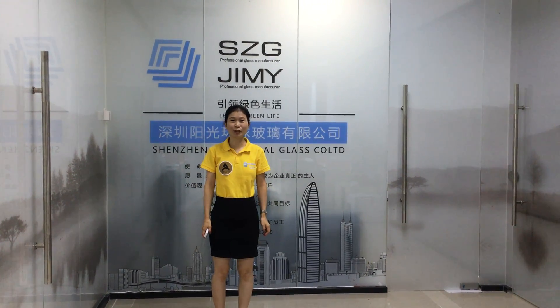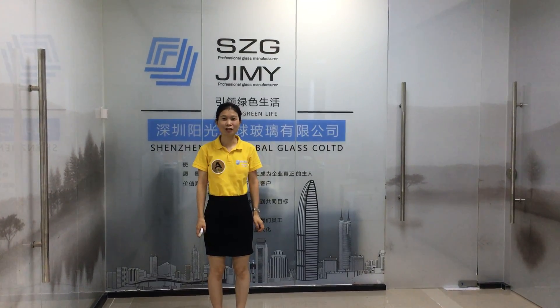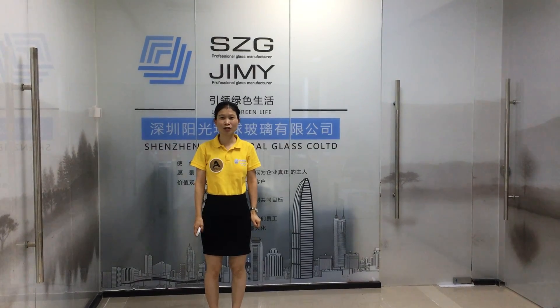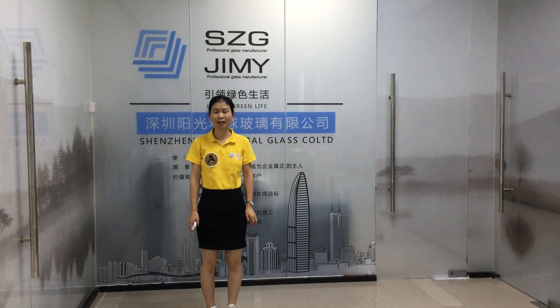Hello, this is Rainbow from Shenzhen Sun Global Glass. We are a glass processing factory in China, established in 1993. Today I want to introduce one of our new products, PDLC Smart Glass, for you.